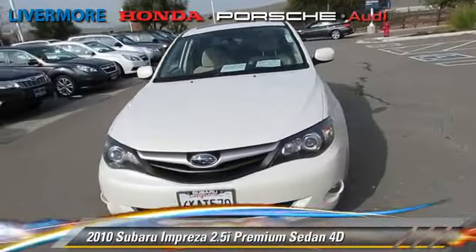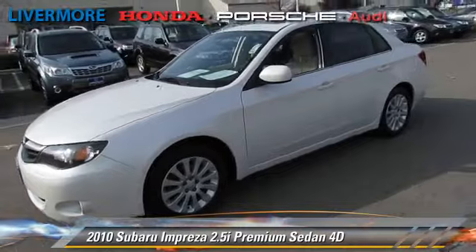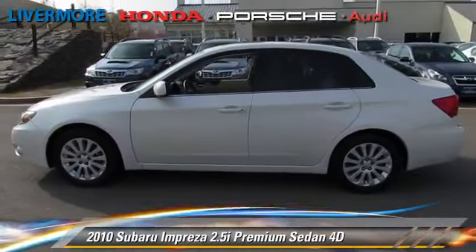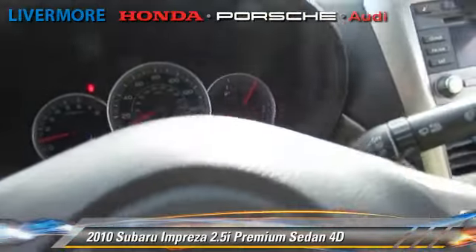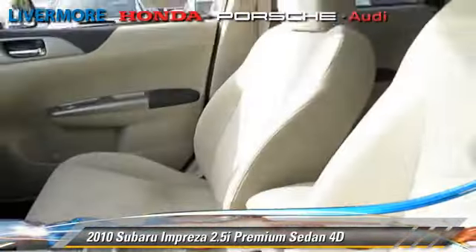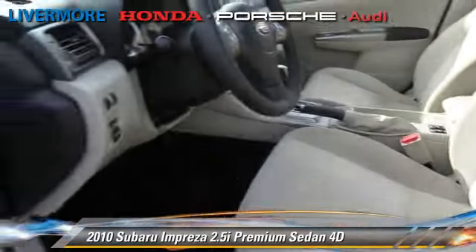The 2010 Subaru Impreza 2.5i, powered by a 2.5-liter four-cylinder engine, with a four-speed automatic transmission with overdrive. This all-wheel-drive sedan has fewer than 40,000 miles on the odometer and gets up to 24 miles per gallon. This Subaru features all-wheel-drive,